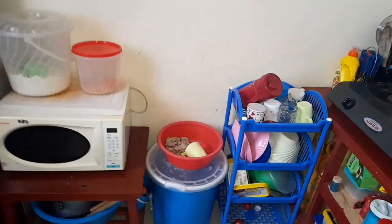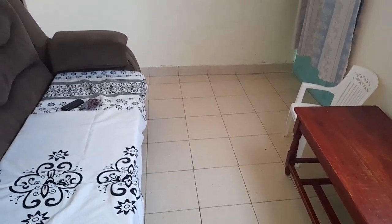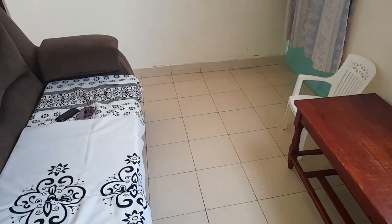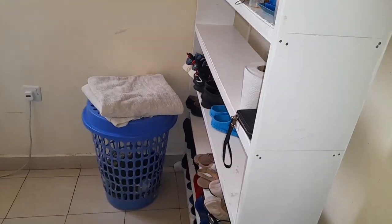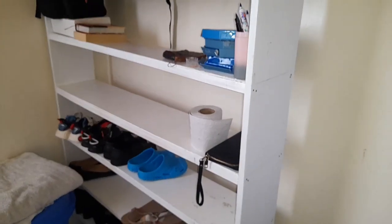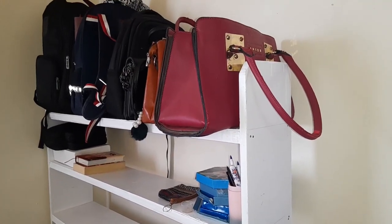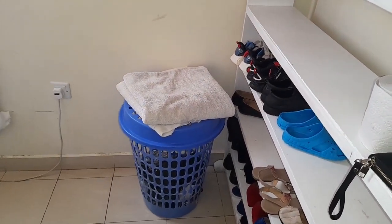That's the whole view of the kitchen and the living area. So once you get out of the living area, we'll go straight into the bedroom area. That is the entry to the bedroom. Once you come in from the entry, we have this shoe rack — most of the shoes have been cleaned. And up there, that's where we keep our bags. That's our laundry basket.